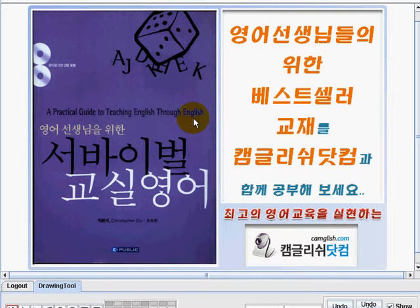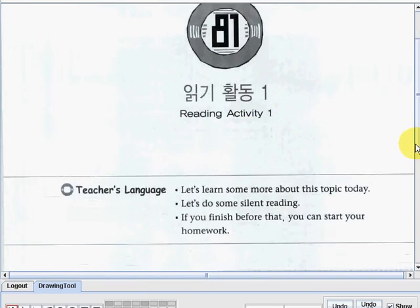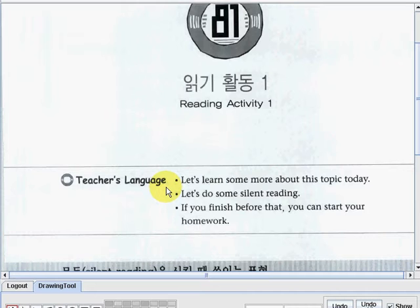Our discussion will start from page 266. We're already on lesson number 81, and our topic is Reading Activity 1. We have here the teacher's language. Let's read the sentences. The first one is: let's learn some more about this topic today. Next: let's do some silent reading. And last: if you finish before that, you can start your homework.